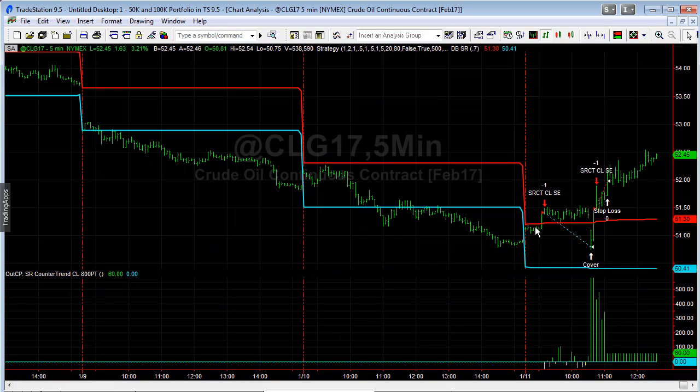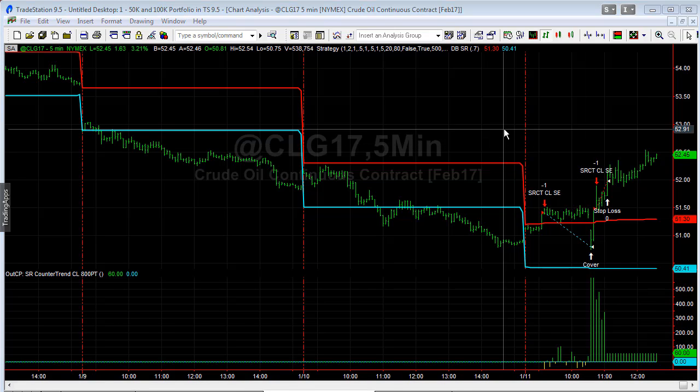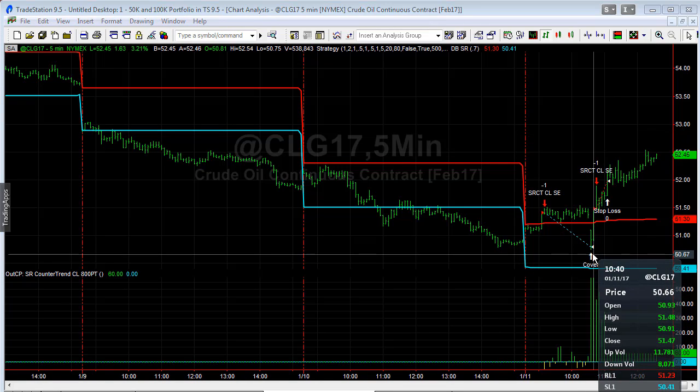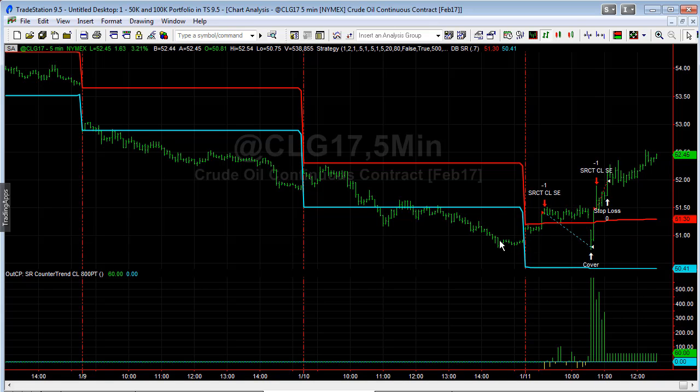On the other strategy for crude oil today — the SR Counter Trend crude oil — nice trade here. This gap down was a big advantage in the SR Counter Trend crude. It has an $800 profit target, but we also exit within one tick of the previous day's low. That's why it exited there rather than hitting the $800 target — because of that exit rule, which is a good thing, since it would have reversed to a break-even stop.